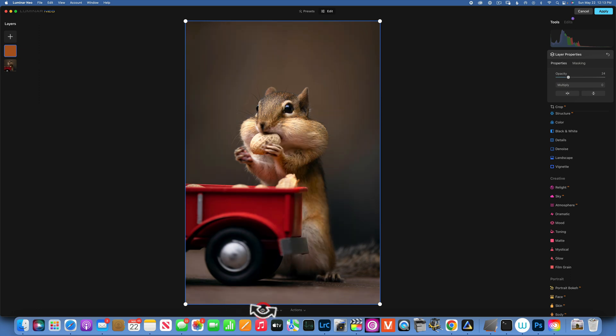This is our final before and after — and that is how I would edit this photo of my friend Eddie the chipmunk. Thank you so much for watching; I hope you learned something new. My name is Skyler Ewing and I will see you in my next video.